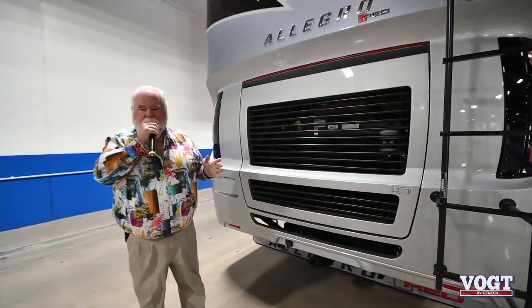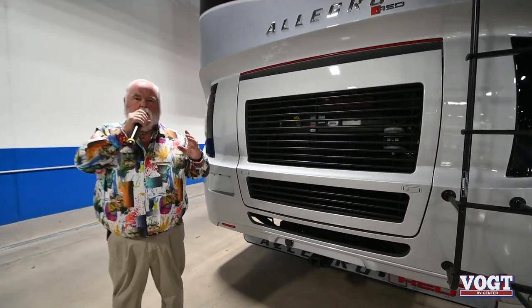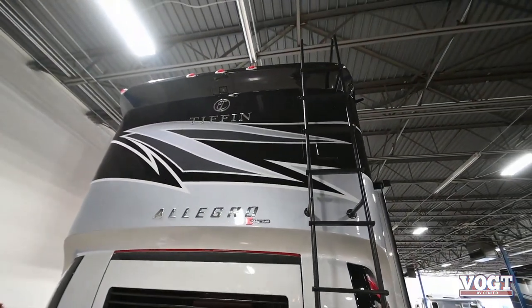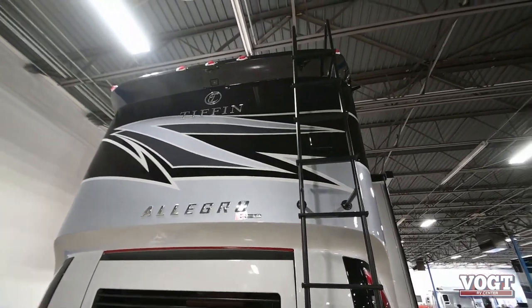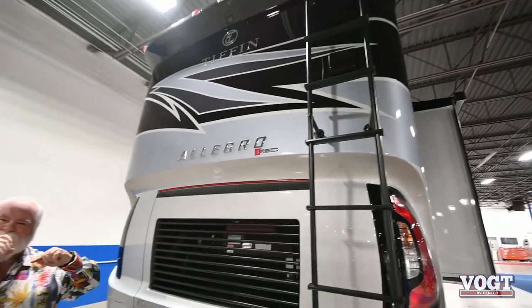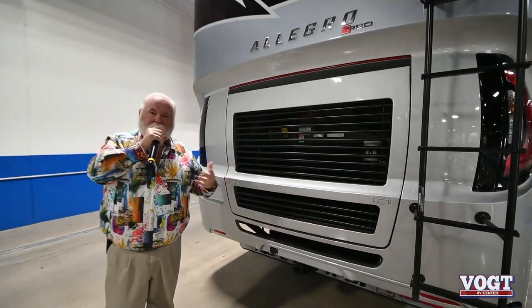Another neat thing about all the Tiffin motorhomes: they're all a molded, one-piece fiberglass roof. Everybody always says they've got a fiberglass roof, but the difference is — this being crowned and molded — the roof is seamed on the side instead of on the top. So you don't have to worry as much about leakage inside.